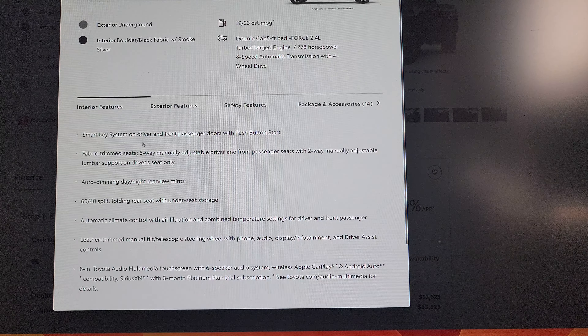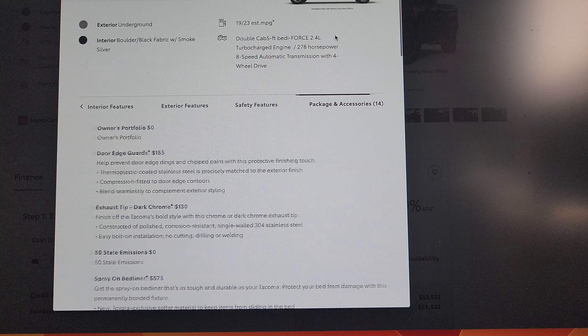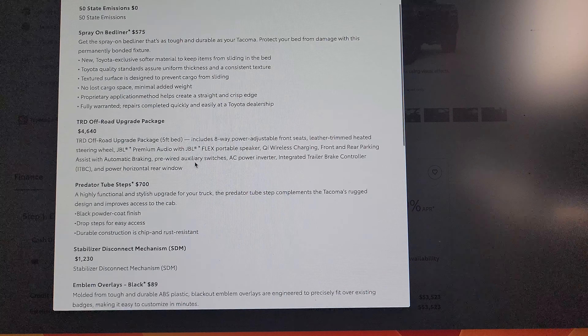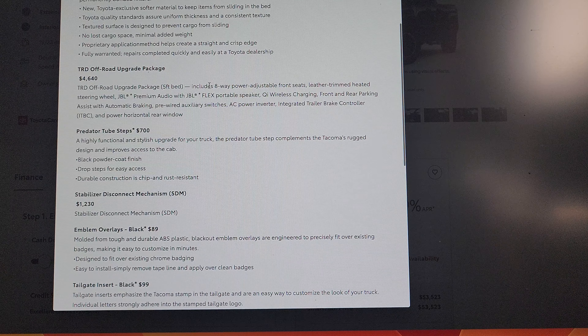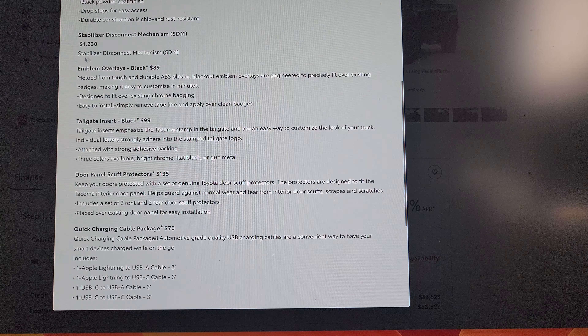Let's click on one real quick — Underground, Boulder Black fabric with smoked silver interior, no tickets available yet. Looking at the packages: smart key system, push button start, fabric trim, auto-dimming headlights, 60/40 split folding rear seat, leather-trim steering wheel, 8-inch multimedia. It's got 14 packages. Door edge guards $155, dark chrome exhaust tip $130, spray-on bed liner, TRD Off-Road Package $4,640 — which includes 8-way power-adjusted front seats, leather-trimmed heated steering wheel, JBL premium audio with JBL Flex speaker, Q-wire wireless charging, front and rear parking assist with automatic braking, pre-wired auxiliary switches, AC power inverter, and integrated trail brake control.